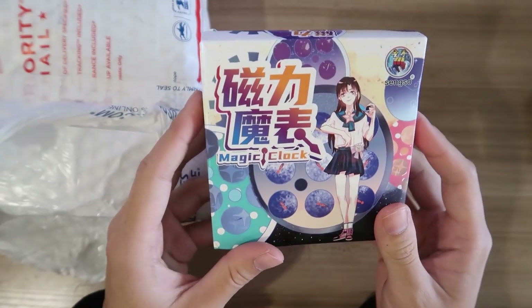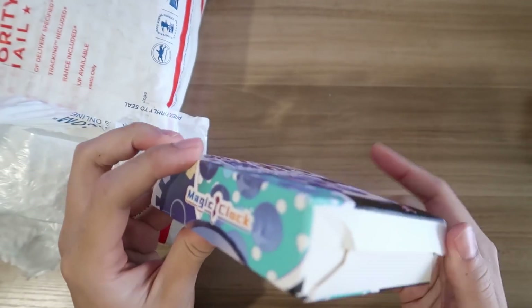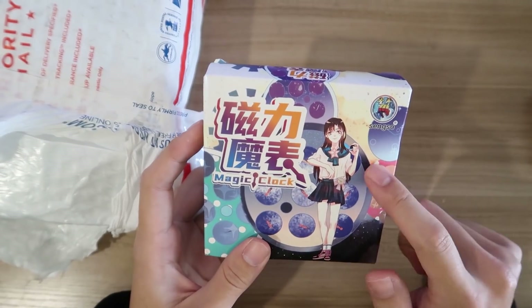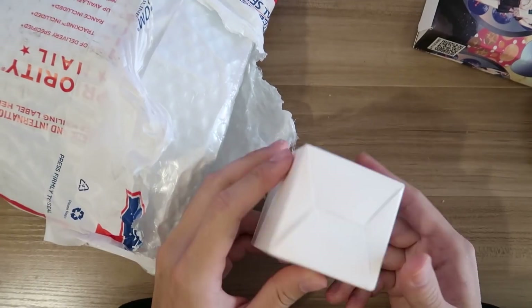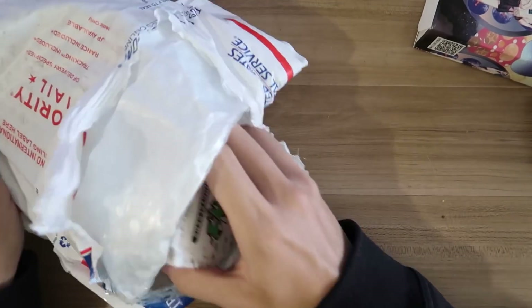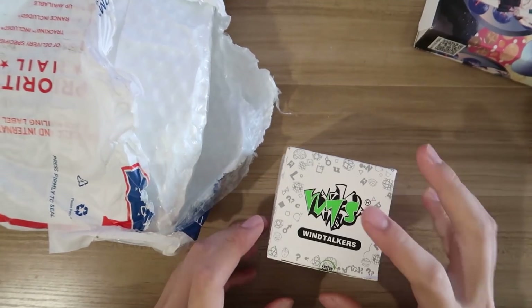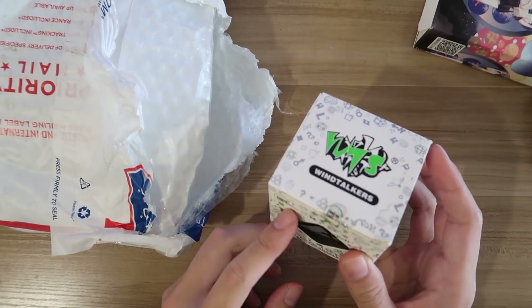We also have the Xing Xiao Magic Clock. I mostly got this clock because of the waifu, but we'll see how it turns. We also have a mystery item — something I'm very excited about. This is a LAN LAN FTO.